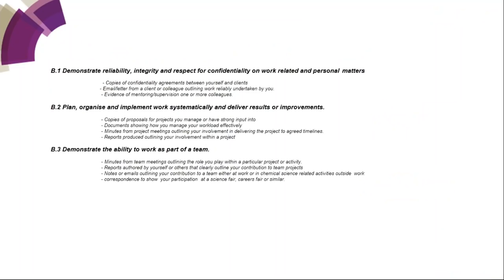For the B section — professionalism competencies — for B1, people often put in copies of confidentiality agreements, an email trail from a client or colleague, or evidence of mentoring or supervising colleagues, a work experience person, or a PhD student. For B2: copies of proposals for projects, documents showing how you manage your workload effectively, minutes from project meetings, or reports produced during your involvement. For B3 — demonstrate the ability to work as part of a team — minutes from team meetings, reports authored by yourself in a team, notes or emails, or correspondence showing participation at a science or careers fair.